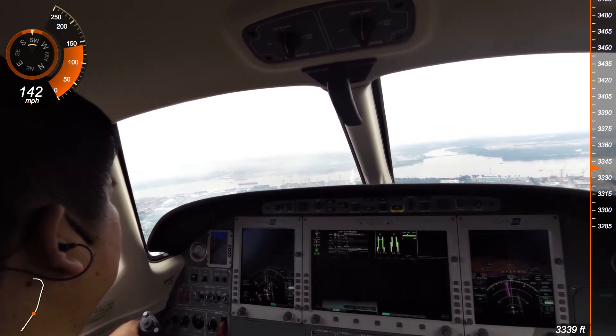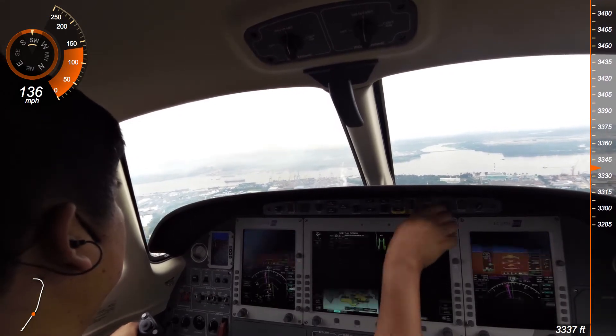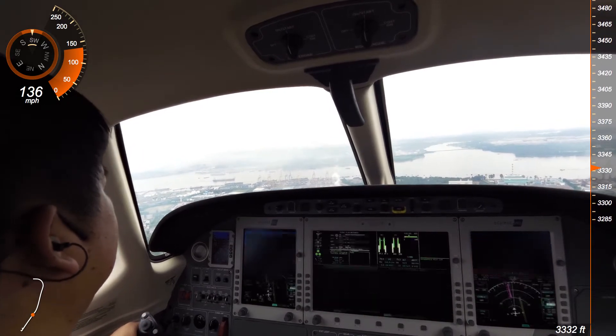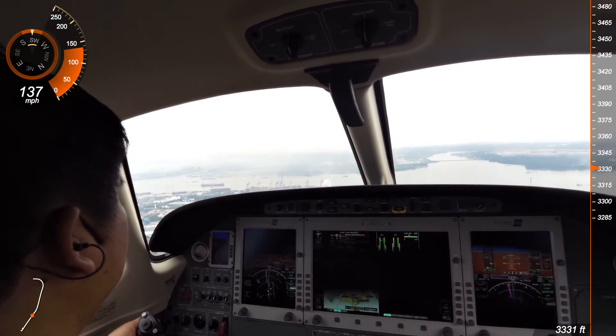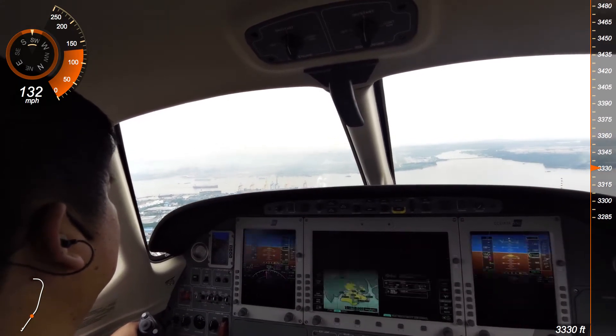Tango Echo, contact Street Art Tower, form 5-1. Surface wind is at 340 degrees at 2 knots.